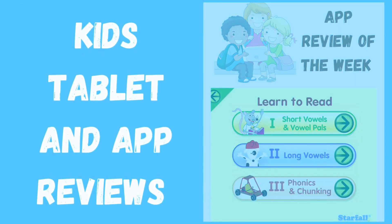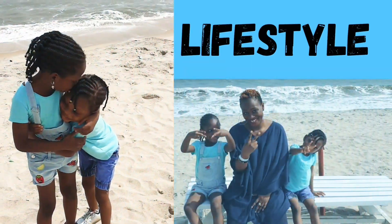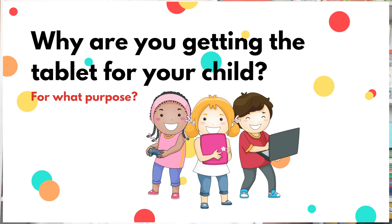Today we're going to be discussing what you should look out for when getting your child an educational tablet. One of the things that you should ask yourself when getting a tablet for your child is: why am I getting this tablet? Let's start from there.